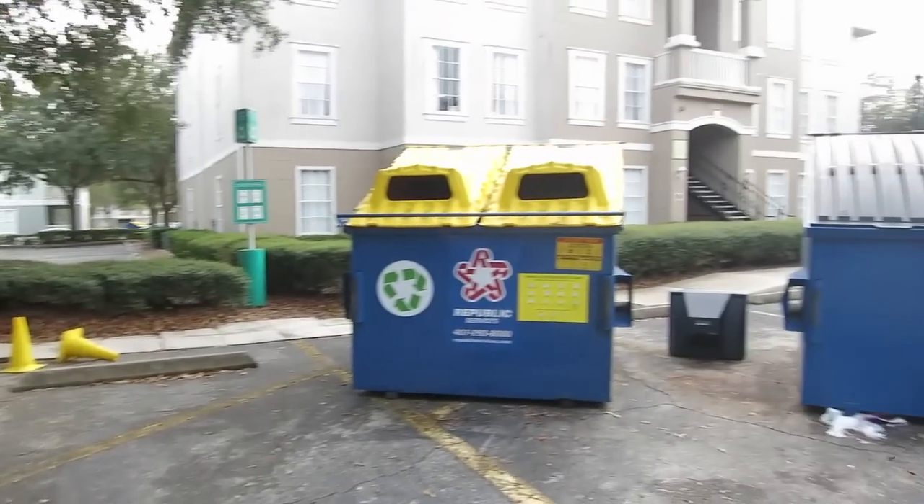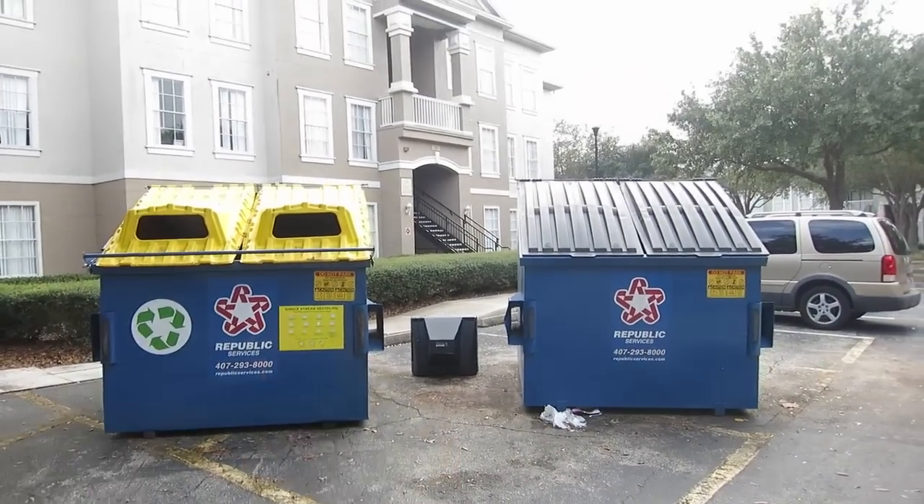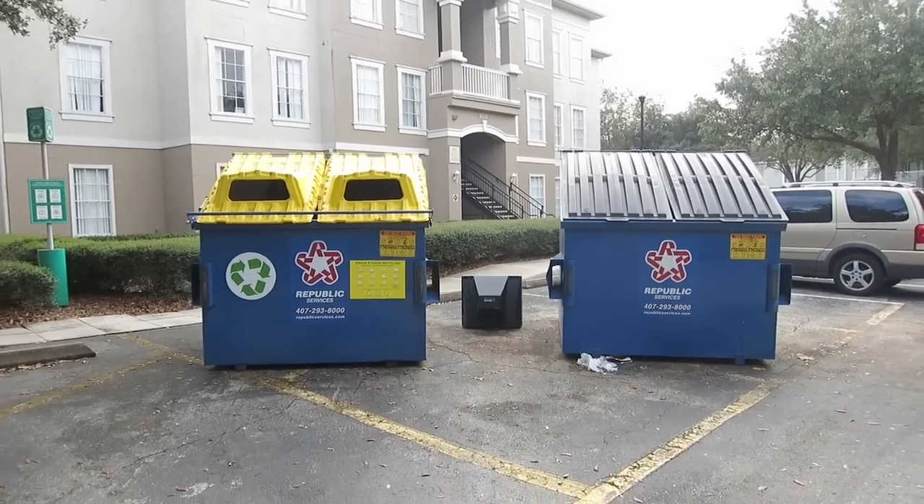Spread throughout each area of the apartment complexes, you'll find recycling and trash stations. We are now about to go into my apartment to look at what a Chatham Square apartment looks like.